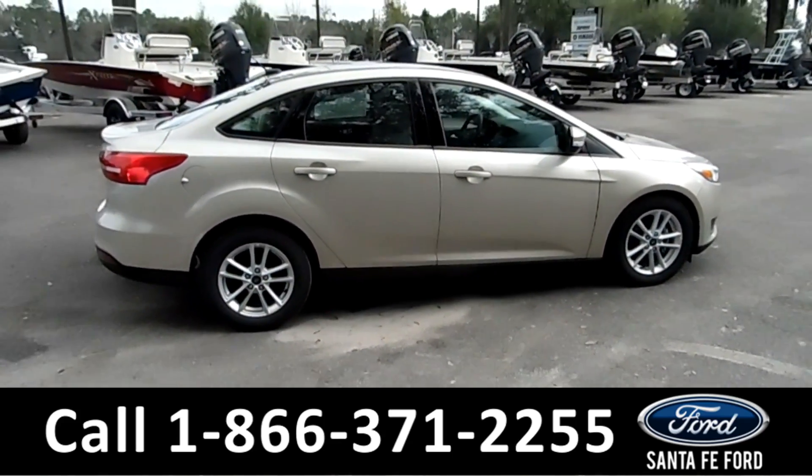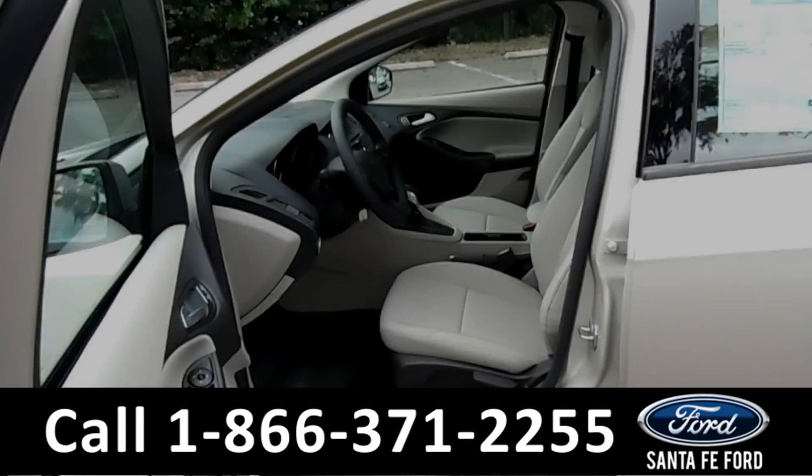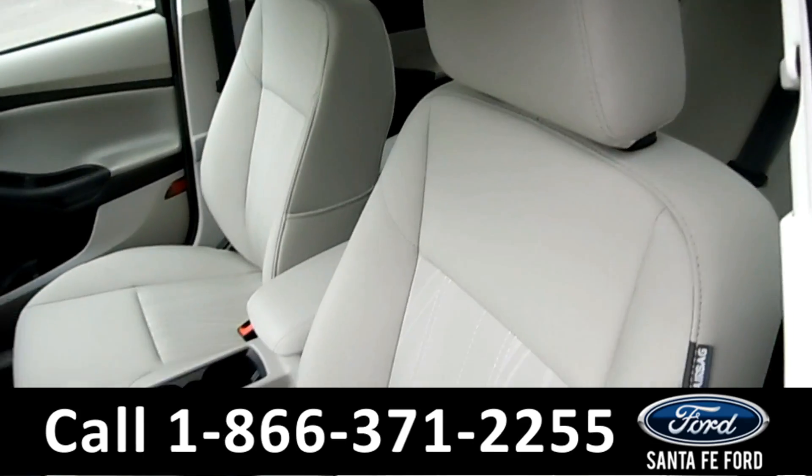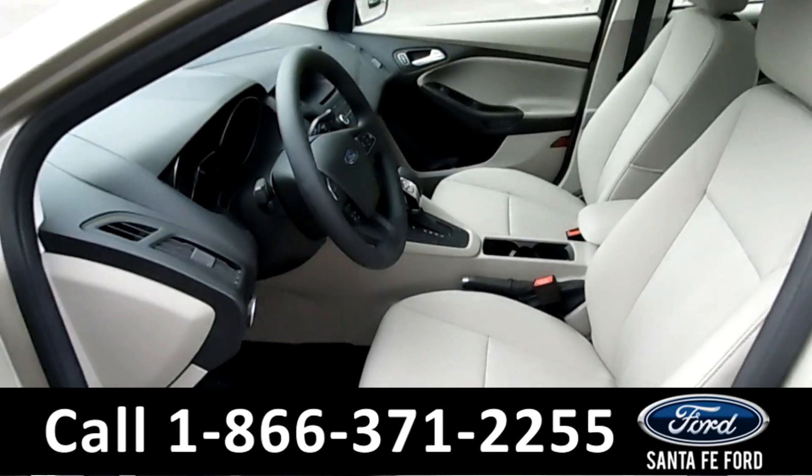Now let's take a look at the inside. Here's a quick view of the front seats. They are tan cloth.